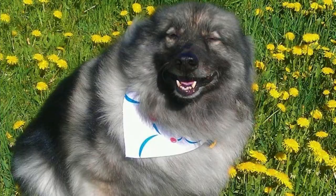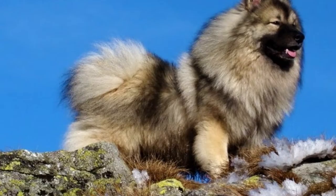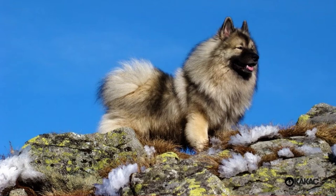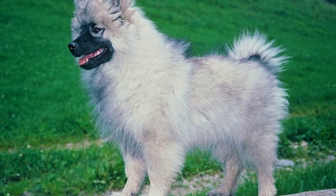Thanks to their dense double coat, Keeshonds actually love spending time outdoors when it's cold outside, but they are social animals and they want to spend as much time with their family as possible, which is why they will prefer to live indoors. This breed was bred to live on small barges where they sailed on Netherlands rivers and canals, which is why they can happily live even in small apartments or on boats. Of course you still must exercise them on a daily basis.